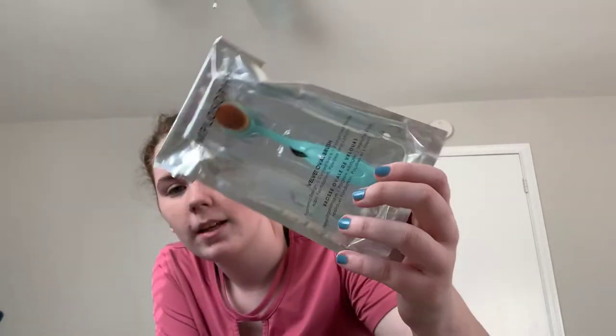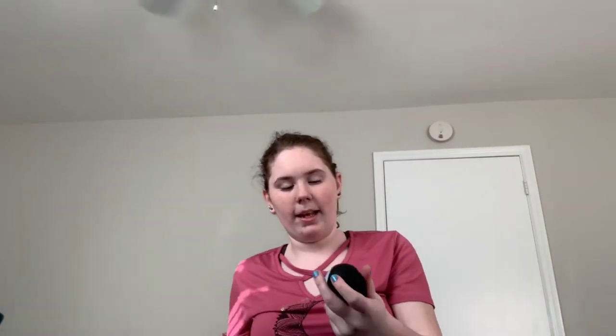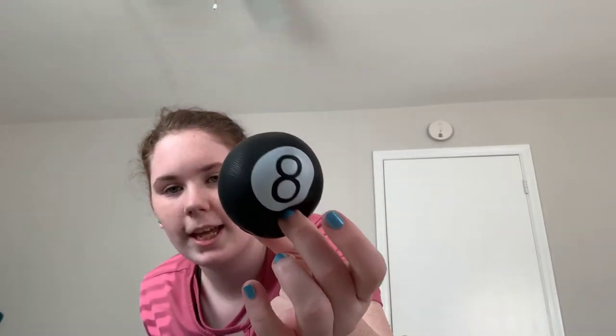Next thing I got — I got this cute little velvet oval brush from my Mem. It's just a really cute little blue brush. I also got an 8-ball stress ball. It's just a classic stress ball that looks like a magic 8-ball.